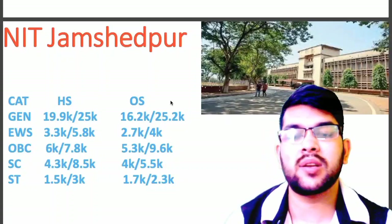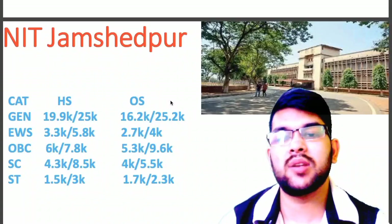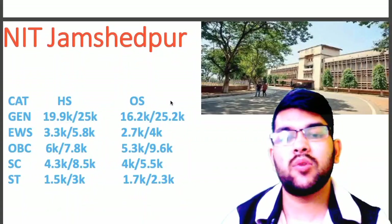for NIT Jamshedpur, here is the information: General 16.2, EWS 2.7, OBC 5.3, SC 4.0, ST 1.7.